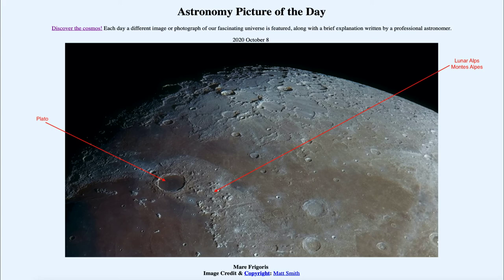In between the mountains, and in fact connecting Mare Imbrium down towards the lower left and Mare Frigoris up to the right and upper portions, is what is called the Lunar Alpine Valley, or Valles Alpes. That is a division between the two — a valley that is about 10 kilometers or six miles wide and about 160 kilometers long, or about a hundred miles long, stretching between these two areas.